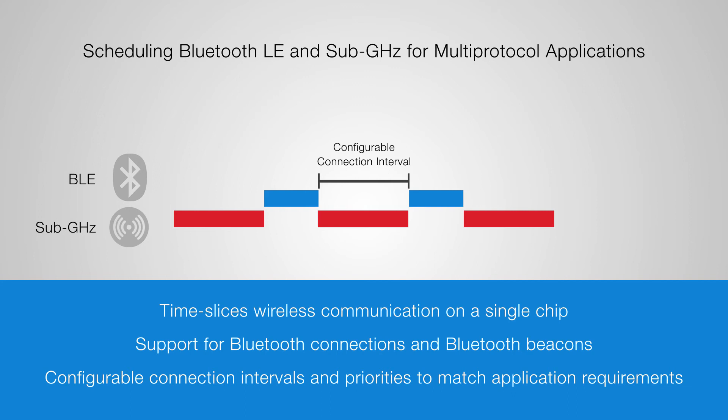For high-speed over-the-air firmware updates, the device will likely need to be configured to support much longer Bluetooth connection periods.